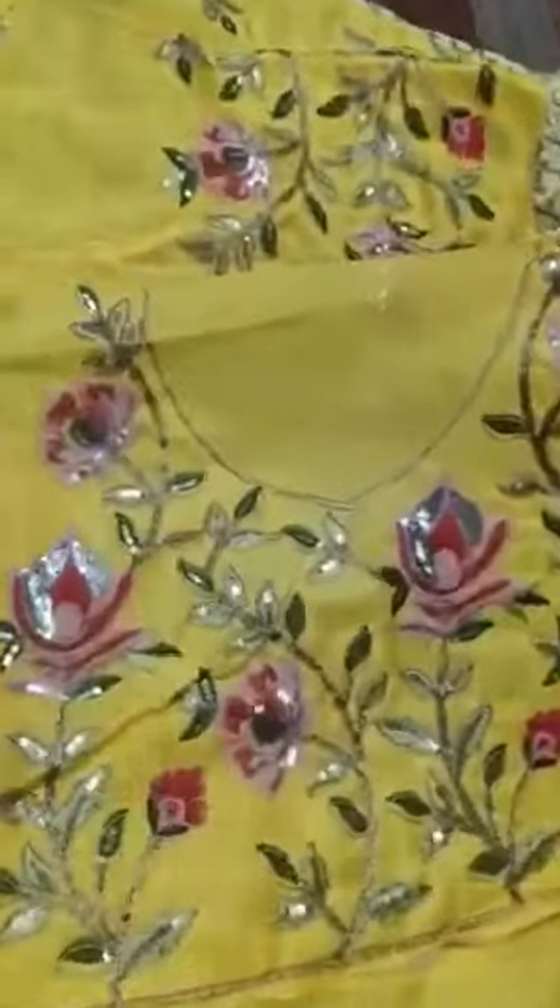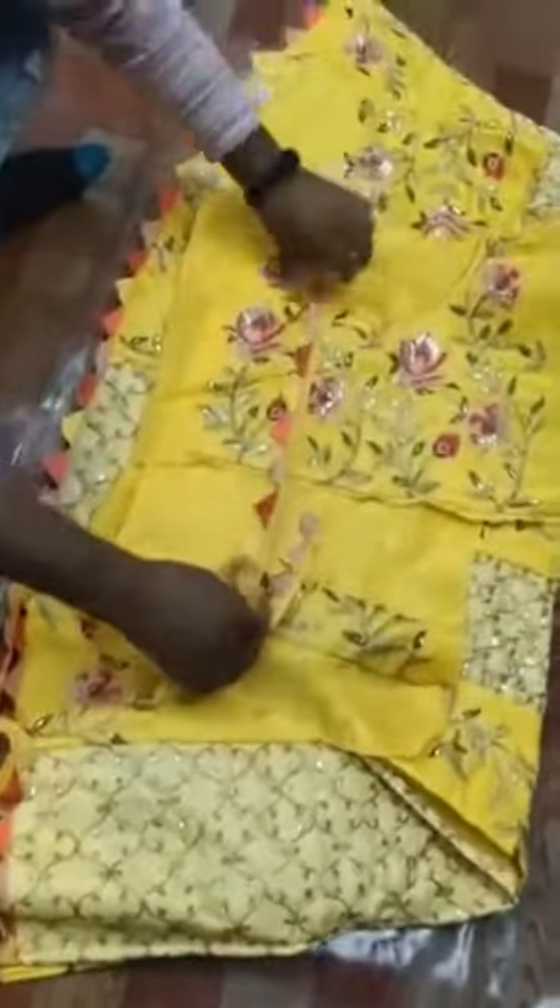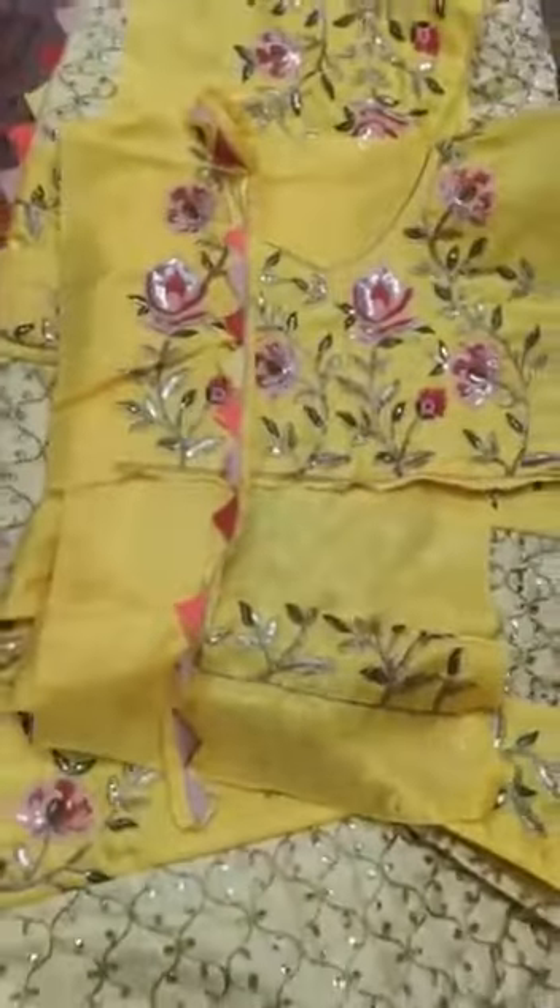And this is the Blouse — Mono Satin, Coding Sequence Work, quality would be amazing. And this is the Lash of the Blouse, and these are the Sleeves of the Blouse — see the quality.